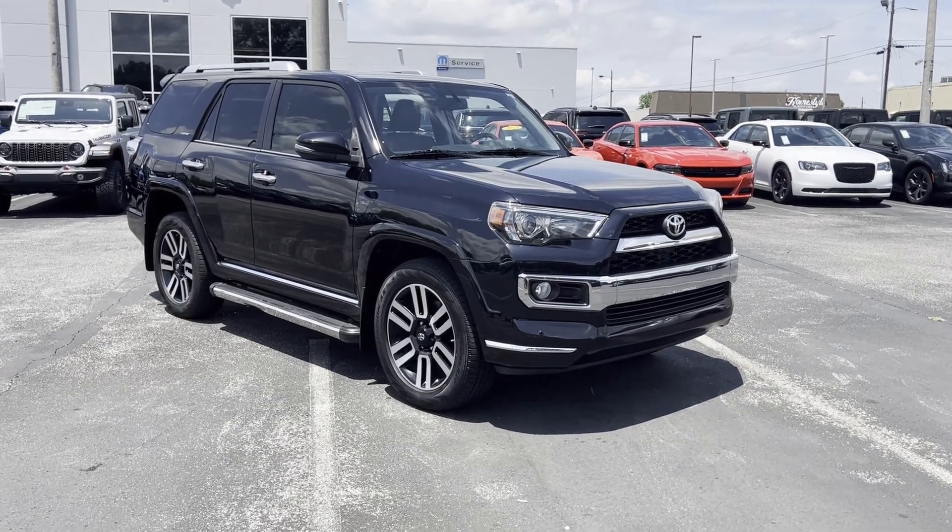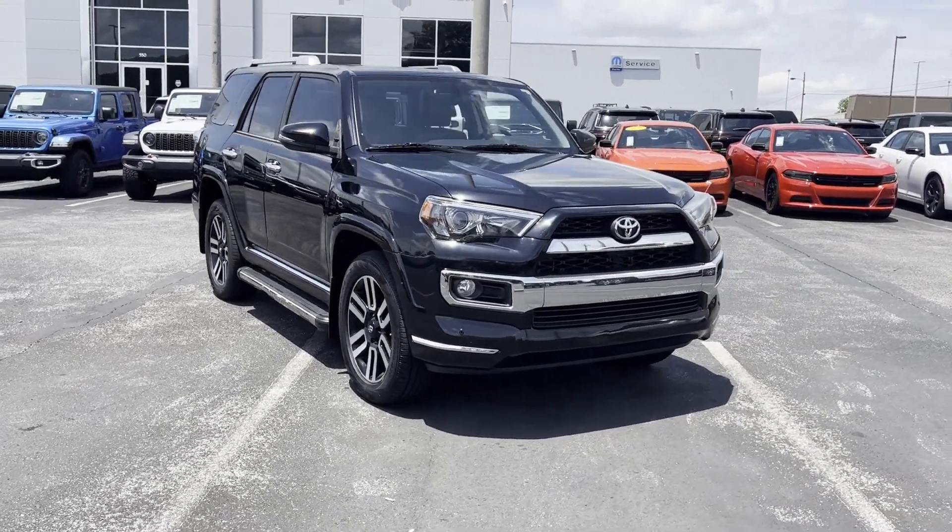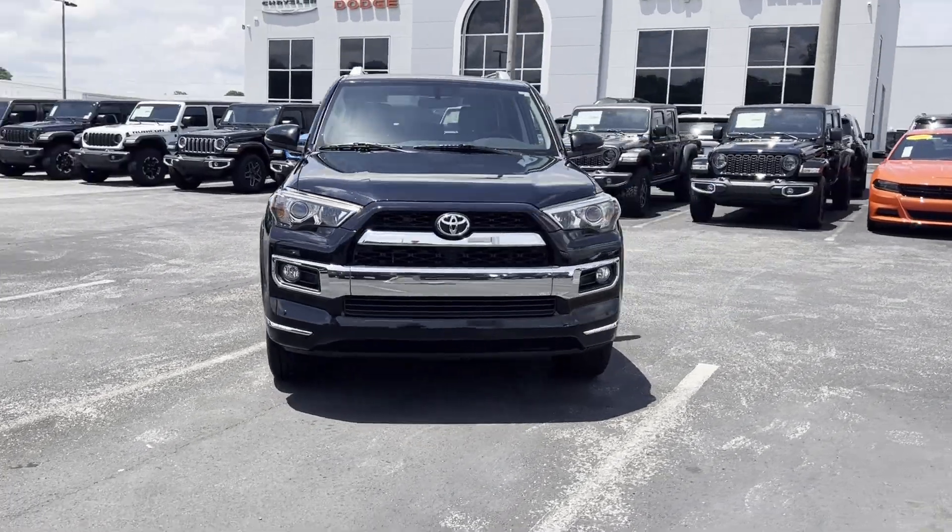2018 Toyota 4Runner. This SUV offers space as well as power and performance.